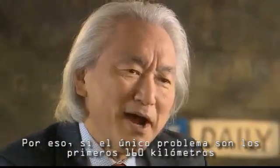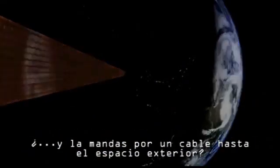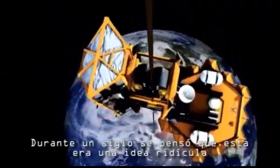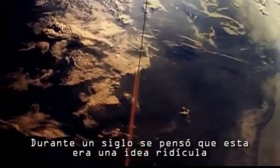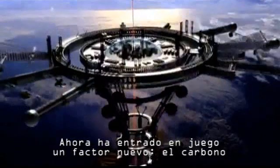So if the first hundred miles is the only problem, why not have a space elevator where you simply hit the up button and ascend up a cable into outer space? For a century, we thought that this idea of the space elevator was ridiculous. Now we have a new game changer.